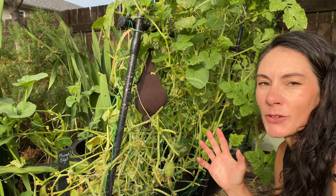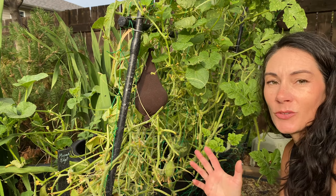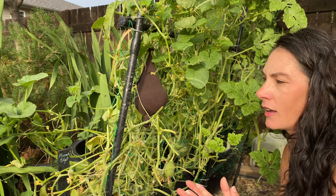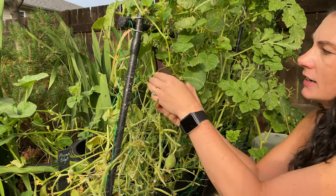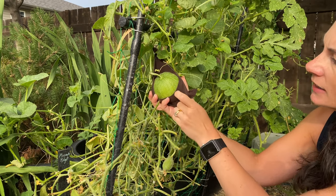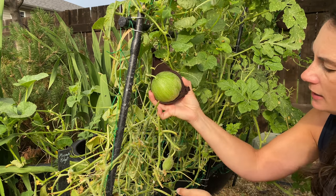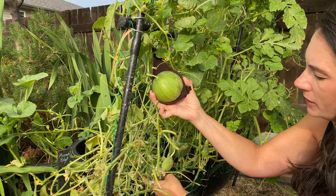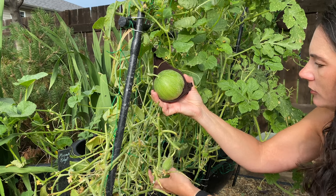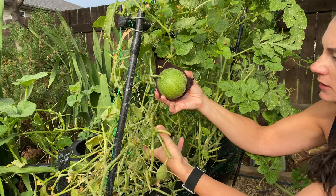Let's start here at the melon patch and give you an update on how that's going. This is my Minnesota Midget melons over here — this is where I started to show you the melons, about two or three weeks ago. And this is the one I was kind of looking at; I put it in a stocking to try and keep it from slipping the vine. It's starting to change color and net up — hopefully you can see the two of them.